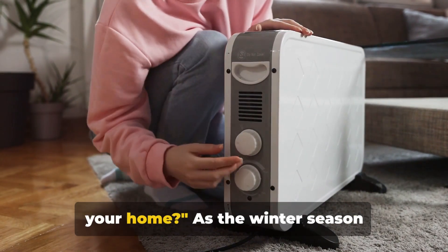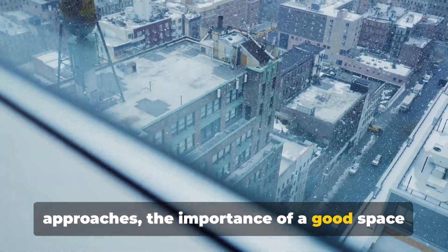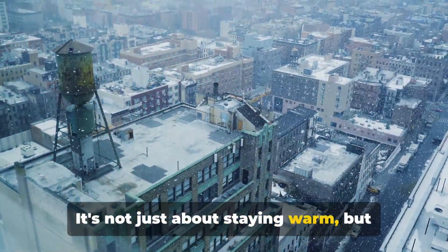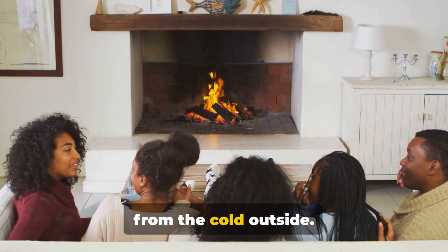Looking for the best space heater for your home? As the winter season approaches, the importance of a good space heater becomes rather clear. It's not just about staying warm, but about creating a cosy haven, a retreat from the cold outside.